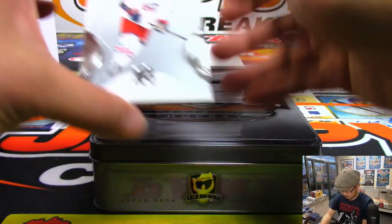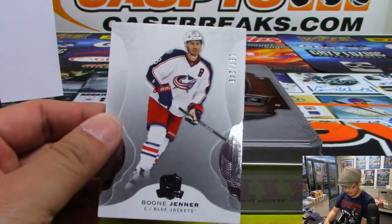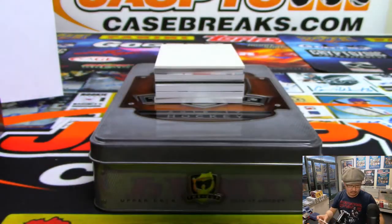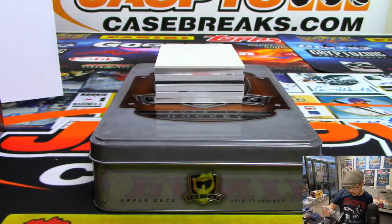Use that blank card right there. First of all, we're going to start off with Boone Jenner for the Blue Jackets, 197 out of 249. So that will go to number 7 — that will be for Chris Rodriguez.